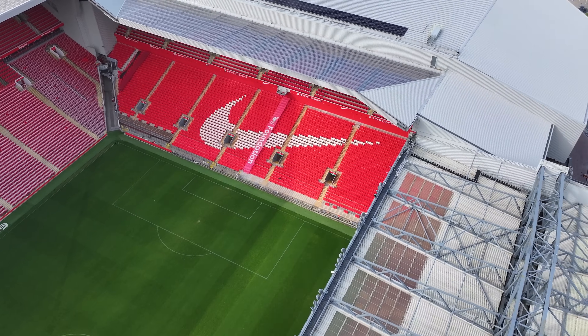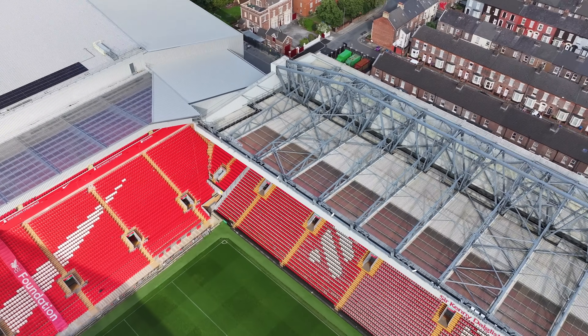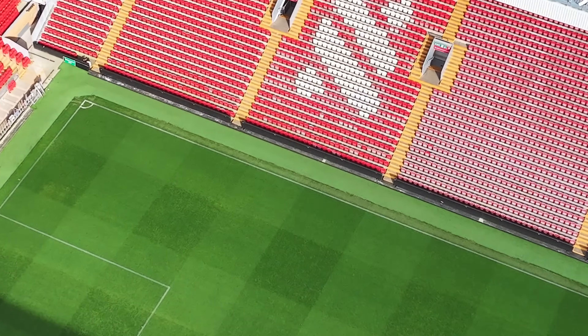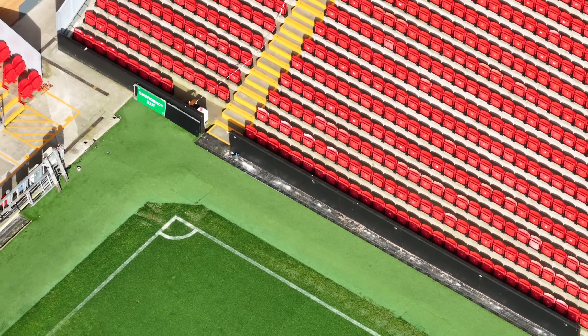While we're here, we'll just check the Kop stand as well, just to see if the advertising hoardings are down there too. And from here — yeah, they're still in, still in place on that stand.